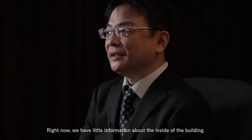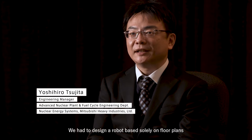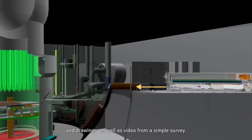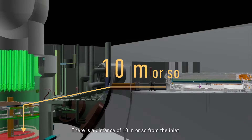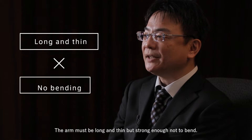Right now we have little information about the inside of the building. We had to design a robot based solely on floor plans and drawings, as well as video from a simple survey. A distance of 10 meters or so from the inlet where the arm will be inserted until the place where the fuel debris is located, but the inlet is only about 55 centimeters wide. The arm must be long and thin but strong enough not to bend.